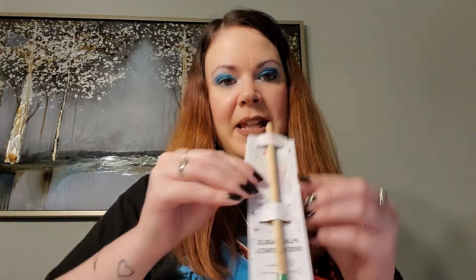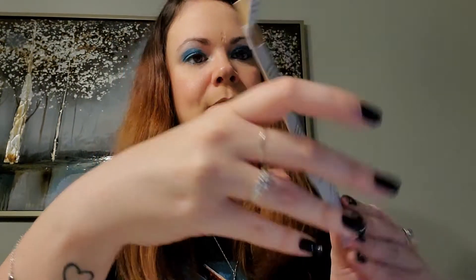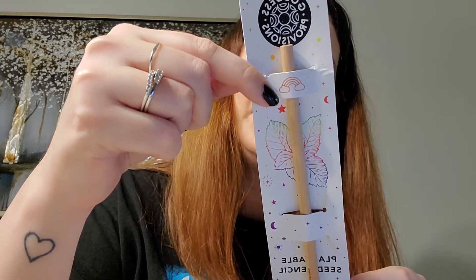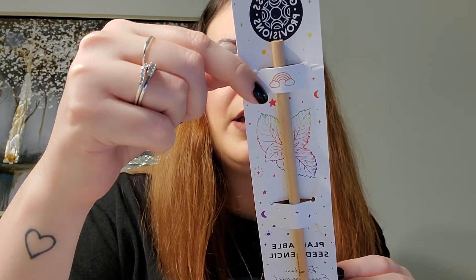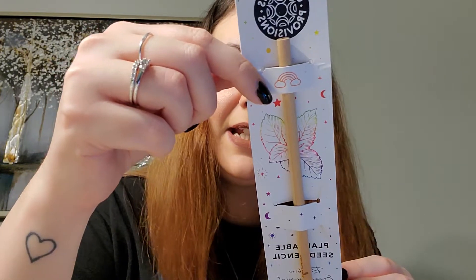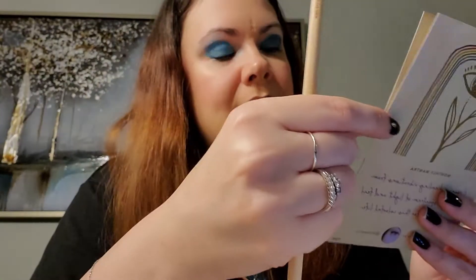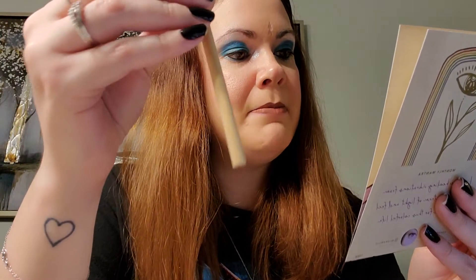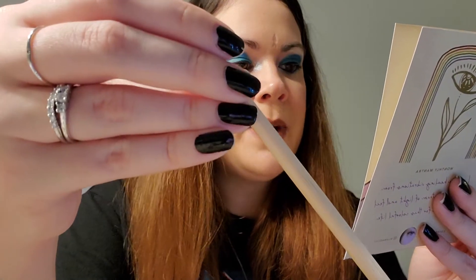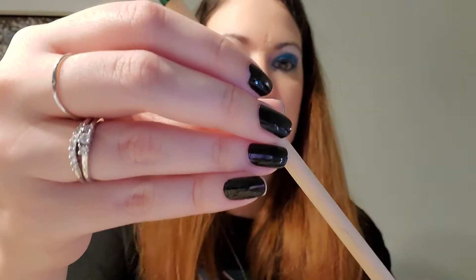The next thing that I got looks like a pencil. It says plantable seed pencil, rainbow encouragement. For the most colorful results, write on white paper with the sharpened pencil on a firm surface. When your pencil becomes too short, plant the compostable tip into wet soil with the pencil on an angle. Water regularly and let your plant baby be a reminder of positivity and encouragement — 10 mint seeds. On the list it says Goddess Provisions encouragement mint pencil. Connect with the full spectrum of your emotions when you draw or write. When you arrive at the end of the rainbow, plant what's left of the pencil to grow a pot of mint. It's a $5 value — so that is really cool.